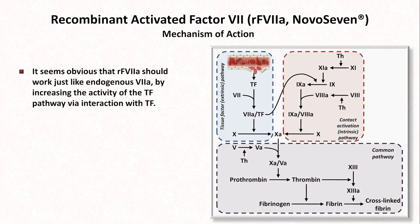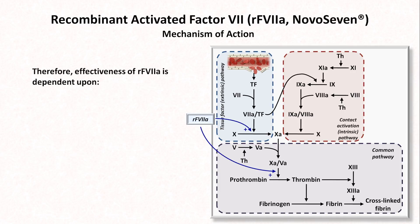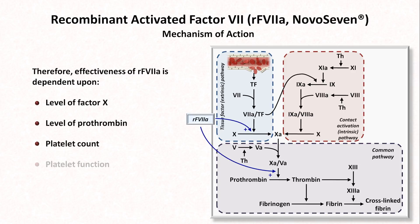The next drug is recombinant activated factor VII. I'm not usually a fan of using brand names for drugs, but NovoSeven is so much easier, I'm going to make an exception this one time. Regarding its mechanism, it seems obvious that NovoSeven should work just like endogenous activated VII, by increasing the activity of the tissue factor pathway via its interaction with tissue factor. However, when given in superphysiological doses, it appears to increase factor X activation and thrombin generation in a tissue factor-independent, platelet-dependent manner. Therefore, the effectiveness of NovoSeven is dependent upon the level of endogenous factor X, level of prothrombin, platelet counts, and platelet function.